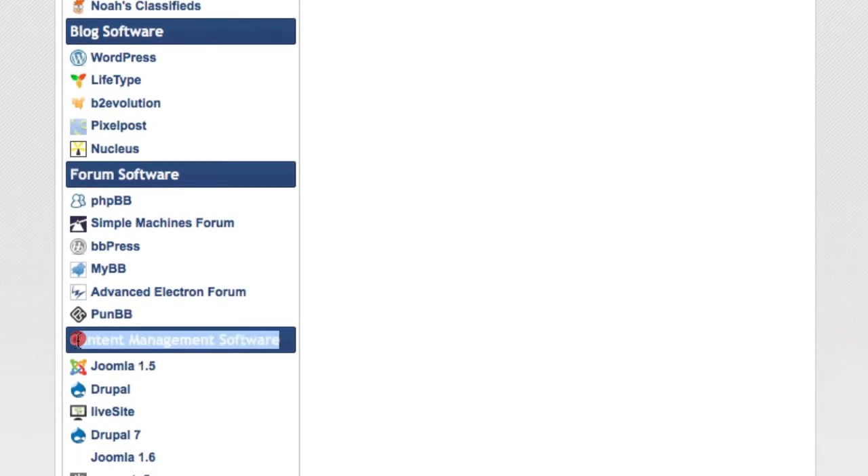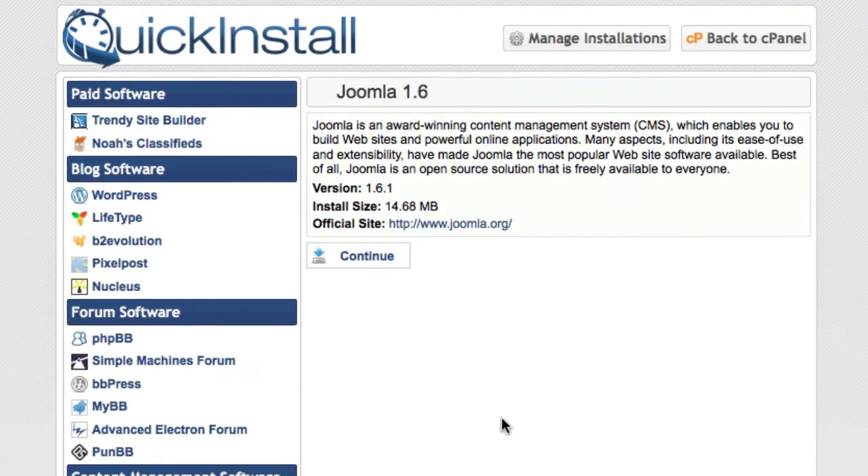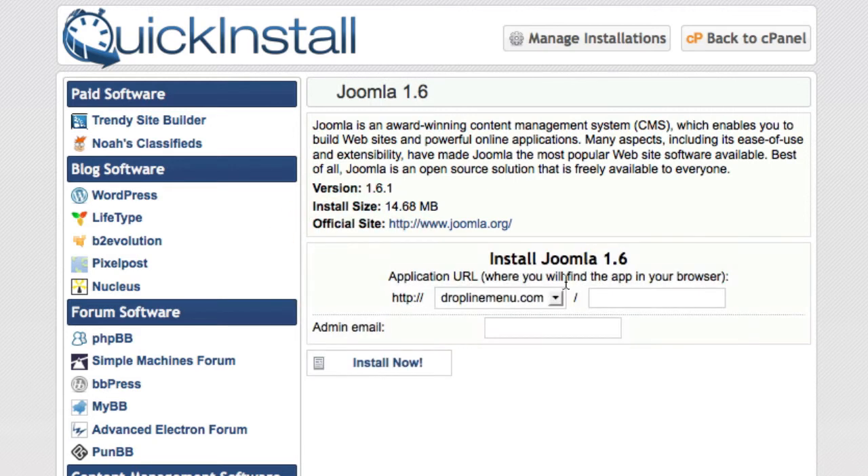Here you're going to be presented with the content management software section, and for us we're going to be installing Joomla 1.6 as it's current at the time of the recording. It's very simple and straightforward. We'll just go ahead and click the continue button. For us we're installing it at droplinemenu.com. If we wanted to add a subfolder, we would be able to do this by typing in whatever folder name we would like.